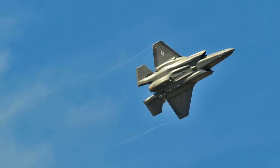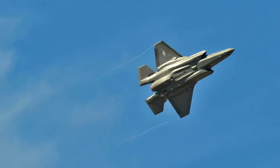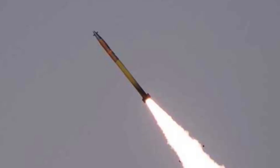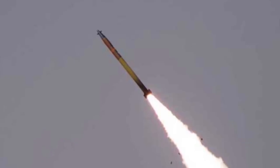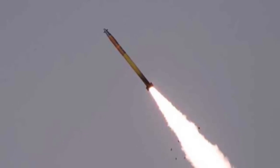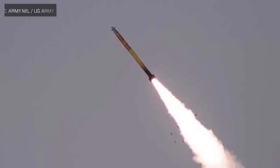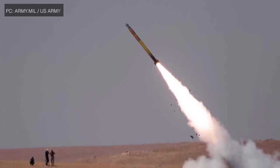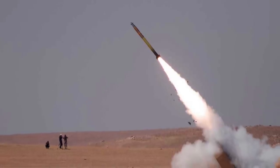For example, F-35s can passively detect ground radars of air defense systems by their radar signals, which these radars send out when trying to detect enemy aircraft. These radar stations can then be located, categorized, and geotagged. This information can then be passed on to other aircraft, units on the ground, and naval assets, who can then target these installations depending on the scenario.